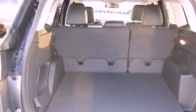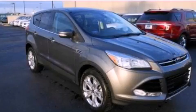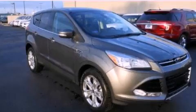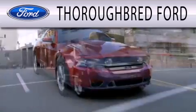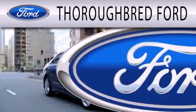This vehicle won't last long at this price. Call and arrange a test drive now. Thoroughbred Ford is dedicated to doing everything possible to ensure that the experience you have selecting your vehicle is as pleasant as possible.